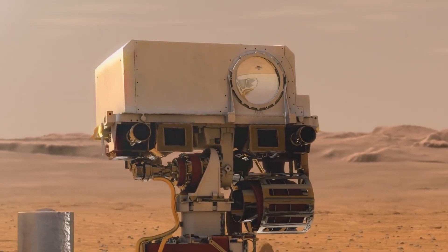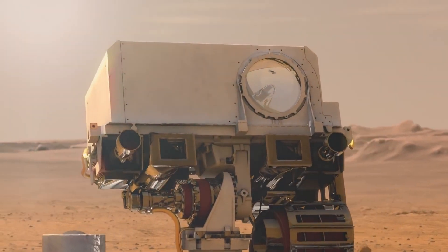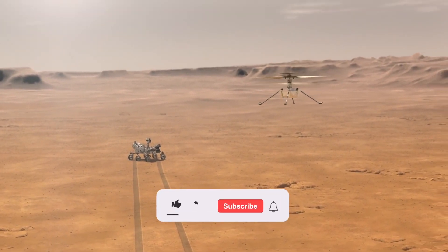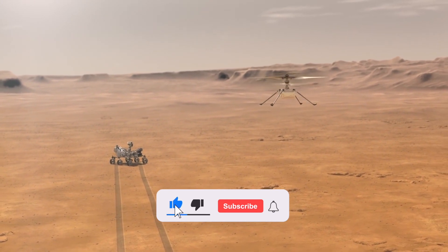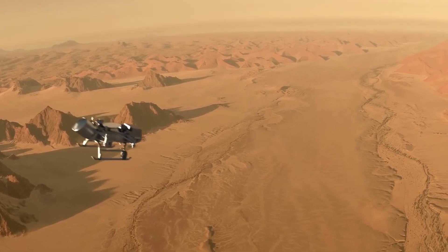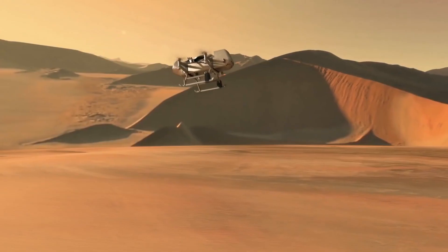And that's it for today! What are your thoughts on today's video? Share your views with us in the comments below, and don't forget to give this video a thumbs up, subscribe to the channel, and ring the bell icon for more amazing videos about space. Thank you for watching!